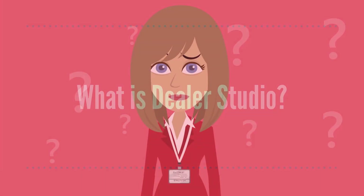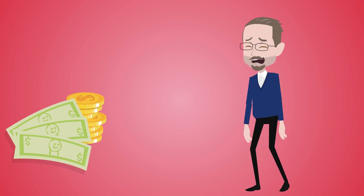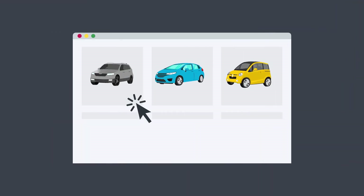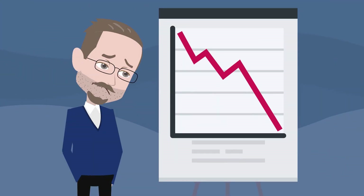So what is Dealer Studio? Are you tired of paying thousands of dollars for yesterday's inventory management system? It is important to know your market day supply and your competitors' marketed vehicle listings. The last thing you want to do is pay too much for a car because one of the books told you to while your market says otherwise.